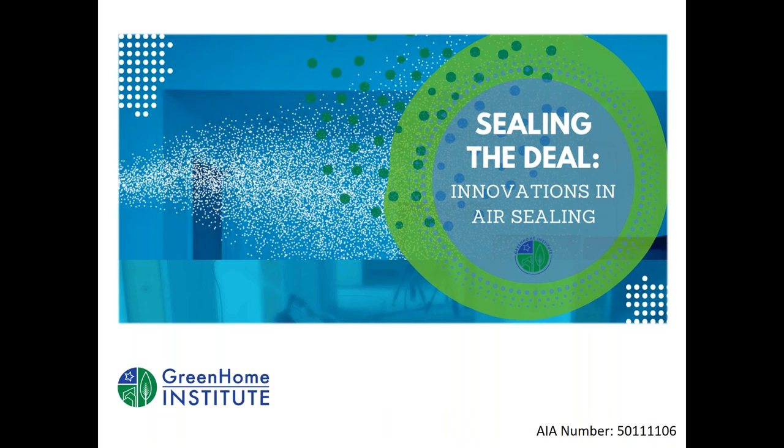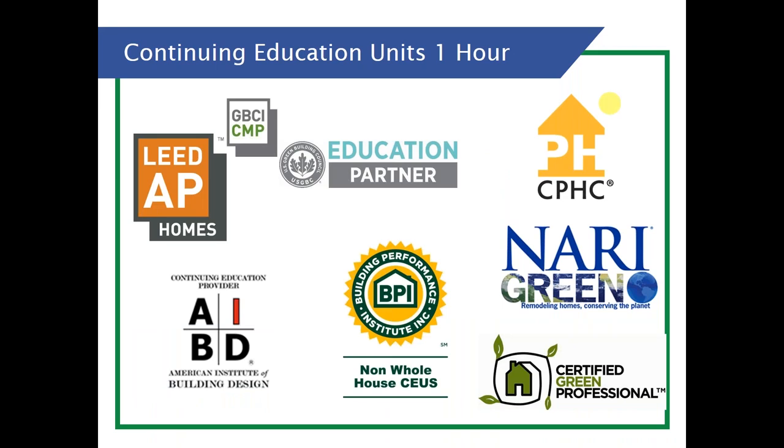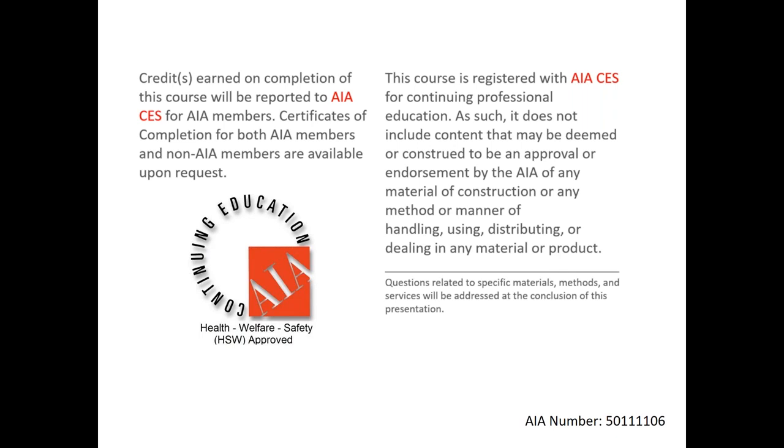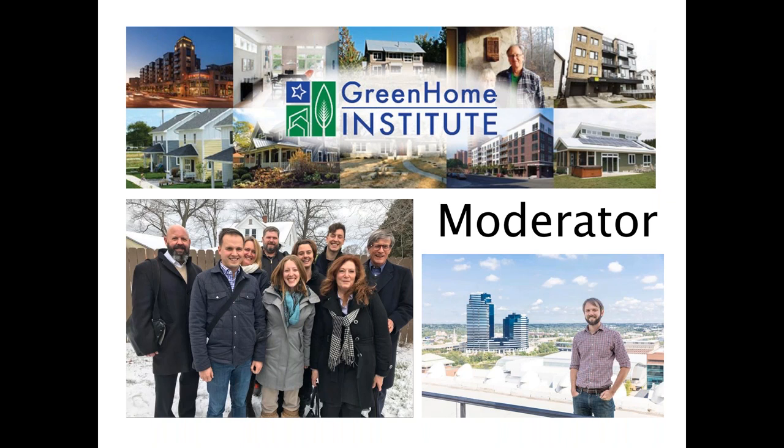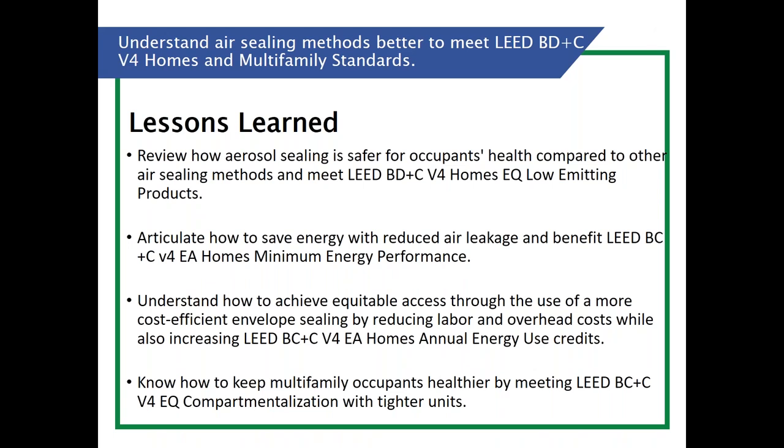Welcome everyone to 'Sealing the Deal: Innovations in Air Sealing.' This course is approved for a number of continuing education units — LEED AP Homes, BPI, AIA Health, Welfare and Safety (HSW), which may make it applicable for your state-based design or contractor license. We also have CEUs from the Passive House Institute US. I'll be your moderator — my name is Brett Little, Executive Director at the non-profit Green Home Institute. The focus today is on innovations progressing to reduce air loss and air entry into homes and buildings, whether new construction or existing, especially in cold weather climates.